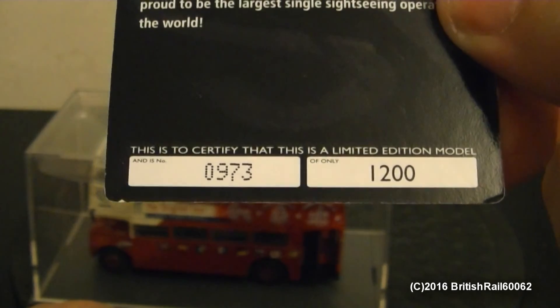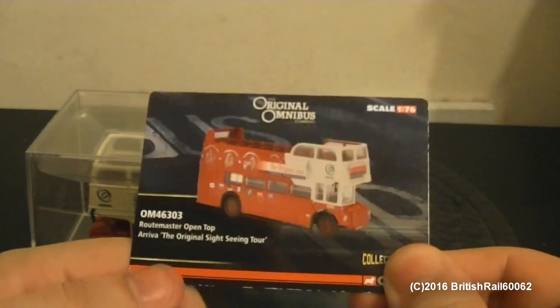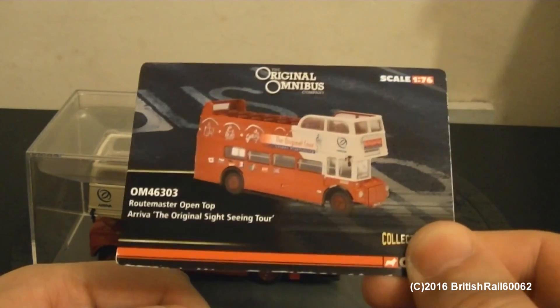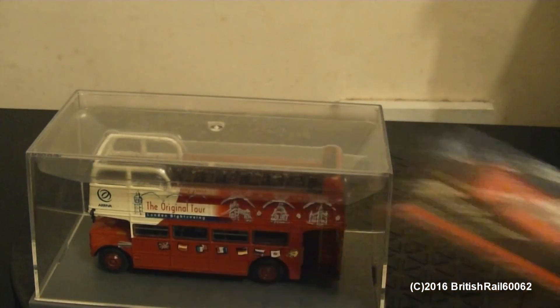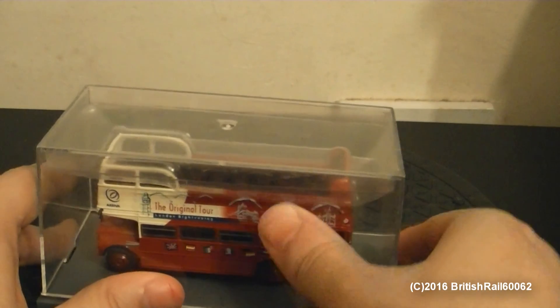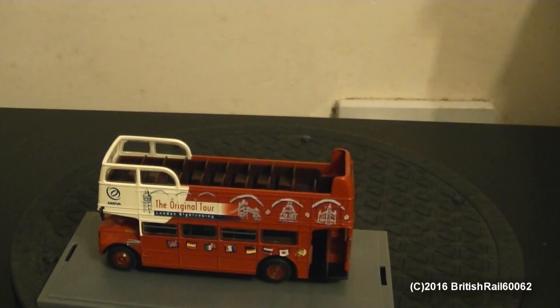This one is numbered as 0973, RM1854, and I shall read the registration in the phonetic alphabet. And that is 854 Delta Yoga Echo.